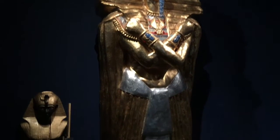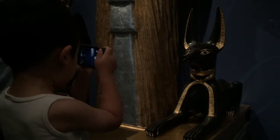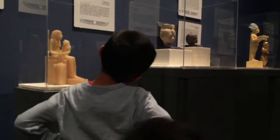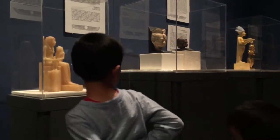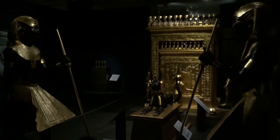Carefully recreated by the artisans of the Pharaonic Village in Giza, Egypt, and the Metropolitan Museum of Art, this collection is larger and more complete than any previous exhibition of original artifacts.